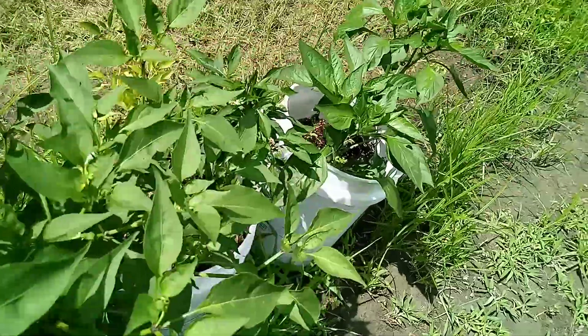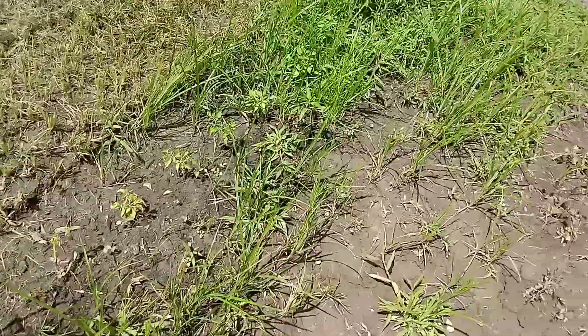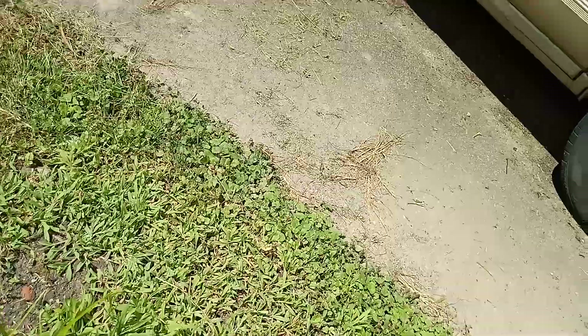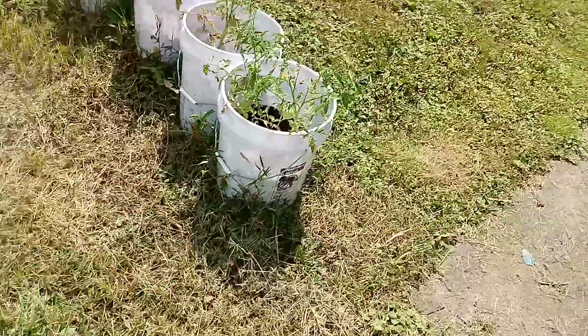Make sure you take all your seeds and save them — dry them onto paper plates. These ghost peppers — handle them with gloves. Do not do them any other way; you don't want that oil on you.